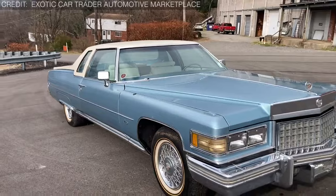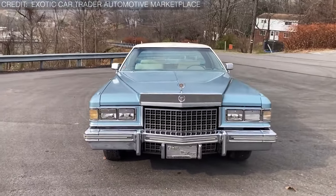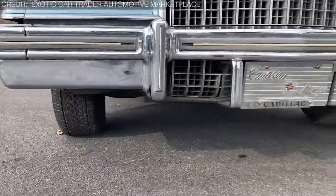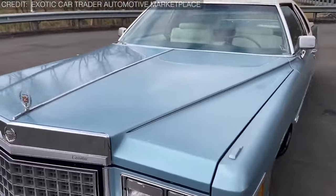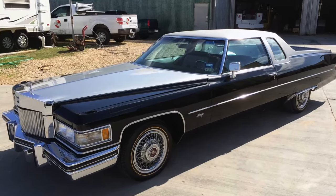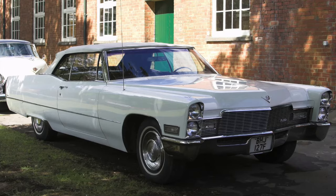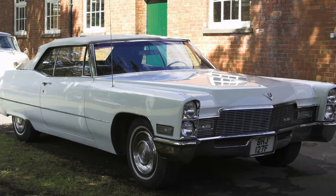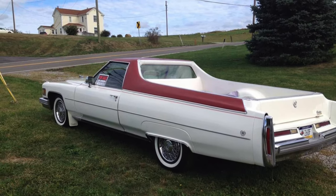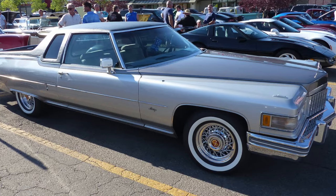Here's where things get interesting. Despite not having the official stamp of approval from GM, these Mirage beasts still found their way onto Cadillac dealership lots, ready to charm unsuspecting buyers with their blend of work and luxury appeal. But if you wanted to roll in style with a Mirage, you had to be willing to break the bank — it would set you back almost twice the price of a regular Coupe de Ville. That didn't deter daredevil extraordinaire Evel Knievel from snagging the very first one.